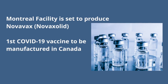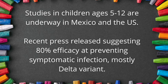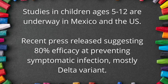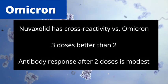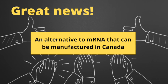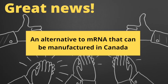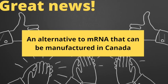This would be the first COVID-19 vaccine to be manufactured in Canada. Studies in children aged 5 to 12 are underway in Mexico and the US. A recent press release suggested 80% efficacy at preventing symptomatic infection, mostly with the Delta variant. Regarding the Omicron variant, Nuvaxovid has cross-reactivity versus Omicron, though three doses seem to be better than two, as the antibody response after two doses is modest. This is great news for Canada and for many countries around the world who have already started to approve the Novavax vaccine — an excellent alternative to an mRNA vaccine that can be manufactured in Canada and given to those who are unable or unwilling to receive an mRNA vaccine.